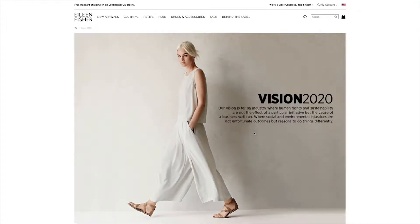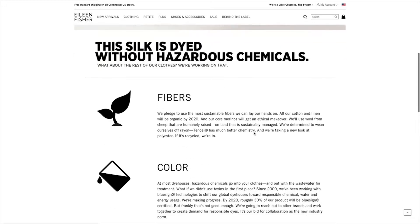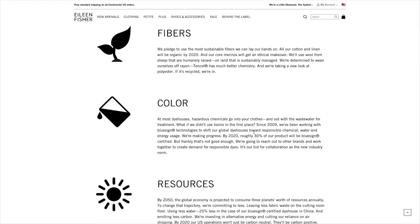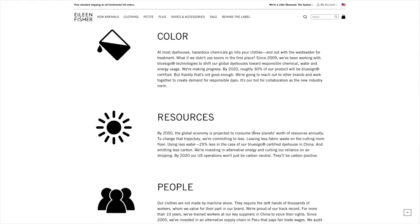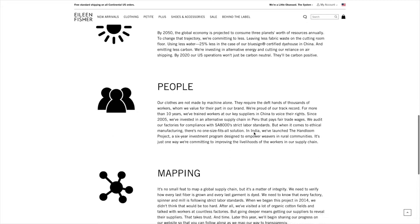Vision 2020 is a set of goals that we want to reach by the year 2020. Some of those include sourcing 100% organic cotton and organic linen by 2020, increasing the number of materials that are certified to a safe chemistry process, and sourcing responsible wool.